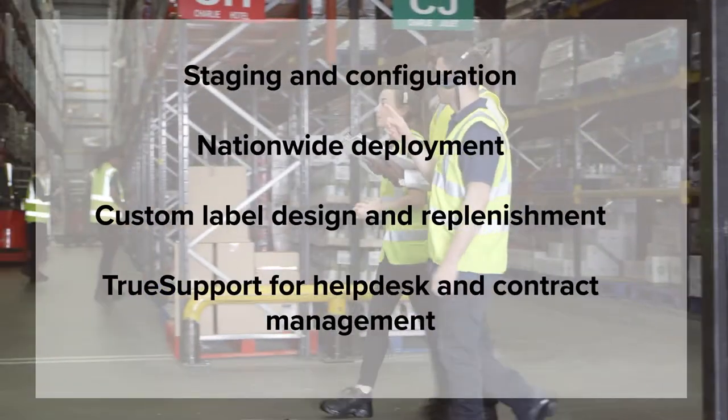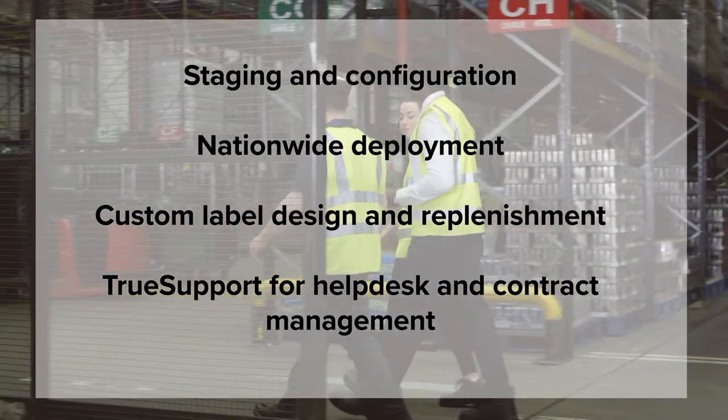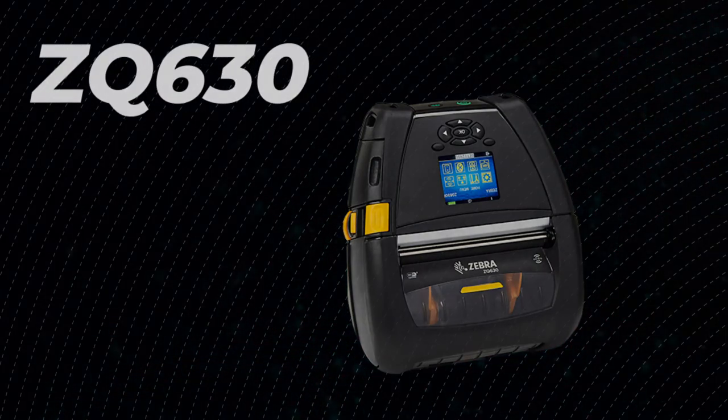Plus, expect seamless integration and maintenance with OCR Canada's design, deploy, and support services. And rest assured, your mobile printing solution runs smoothly anytime, all the time.